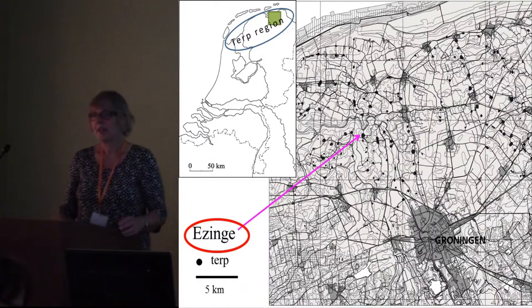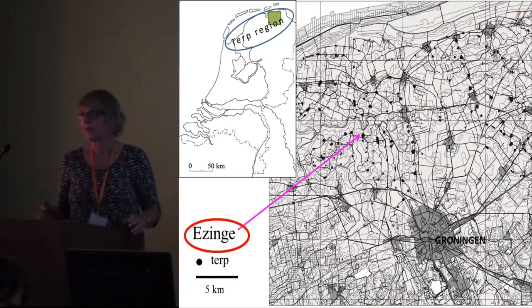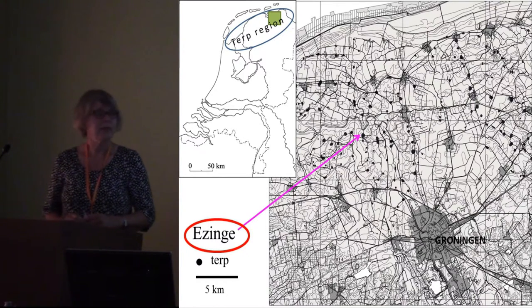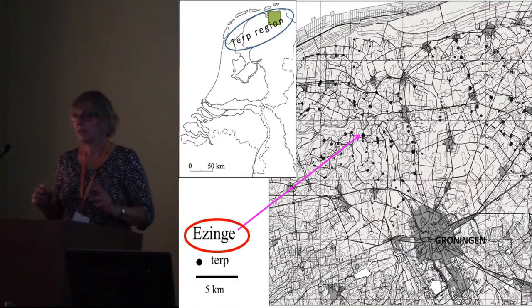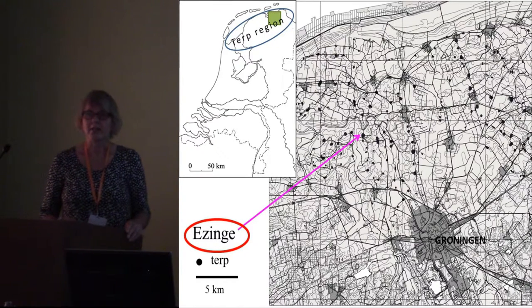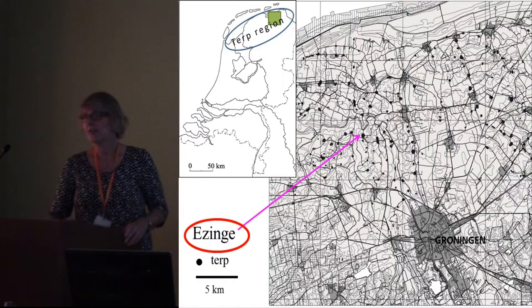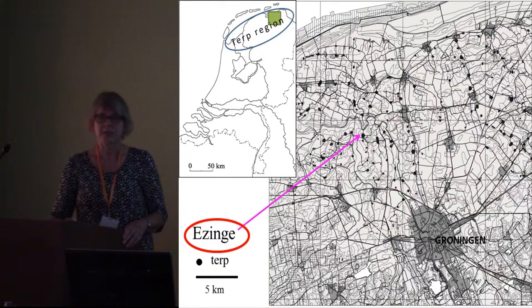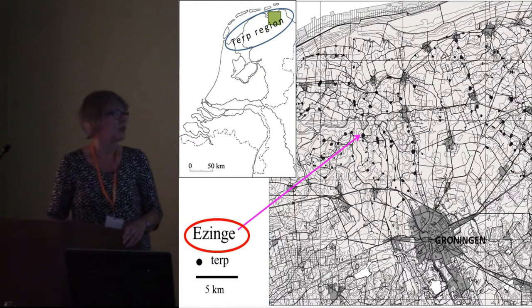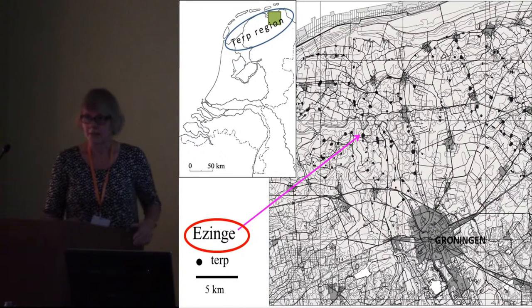The Terp region is found in the Northern Netherlands — of course you also have Terps in neighboring Germany — but I will now zoom into only one Terp, the Terp of Ezingen. It's found in our province of Groningen, and the arrow indicates the location of Ezingen, about 12 kilometers northwest of the city of Groningen. All the black dots on the map are Terps.